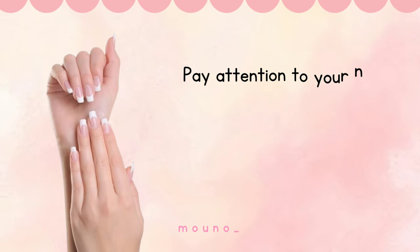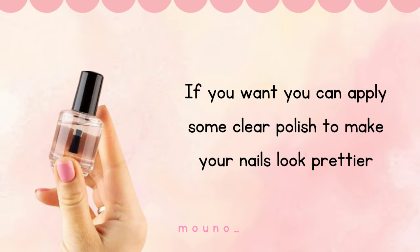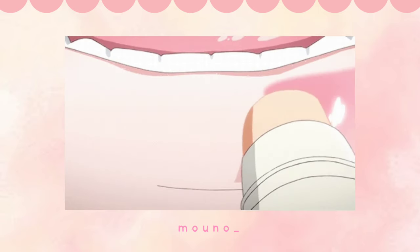Pay attention to your nails. Trim them if they're too long and make sure they're clean. If you want, you can apply some clear polish to make your nails look prettier. Also apply lip balm and carry it with you to school — you won't have chapped, dry lips anymore.